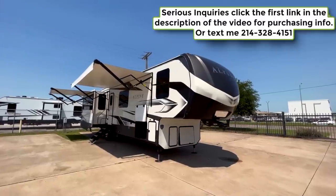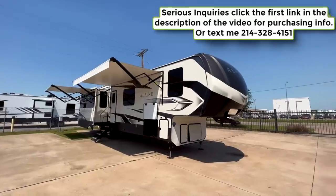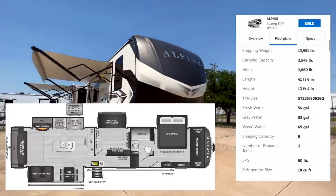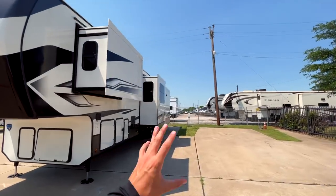This is the 2022 Keystone Alpine 3720 MD — a brand new floor plan for 2022 from Keystone Alpine. You'll be able to see the specs on screen. It is a big 41-42 foot fifth wheel with the mid-bunk layout.